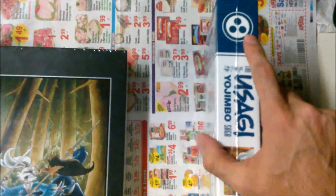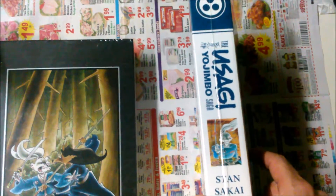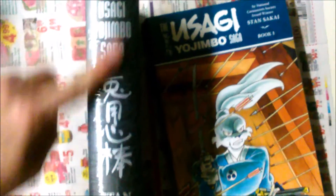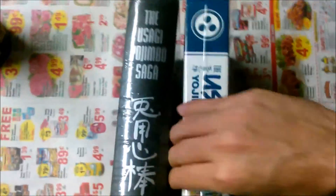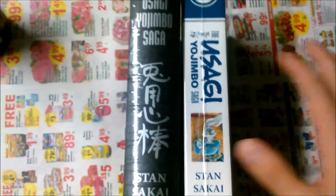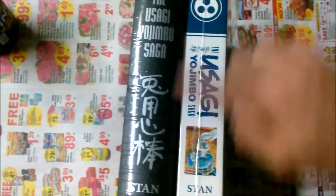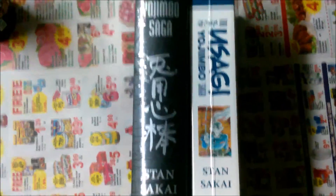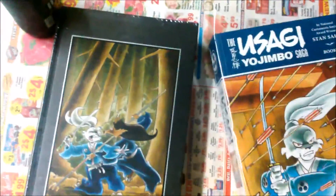I love the spine on the trade paperbacks — each volume has a different color, blue, purple, yellow, with a different picture showing the actual cover. On the hardcovers I like the spine too, with the Chinese letters, but I wish they had individual colors like the trades. When you put the trades on a shelf they each have their own personality, whereas the hardcovers all have black spines and look the same. That's my only real complaint about the hardcovers.